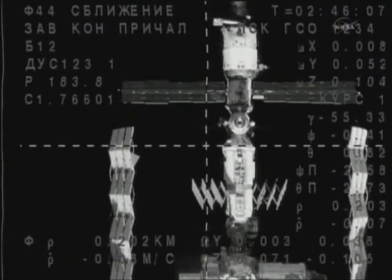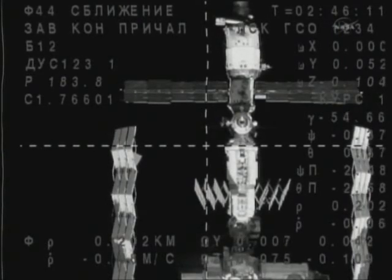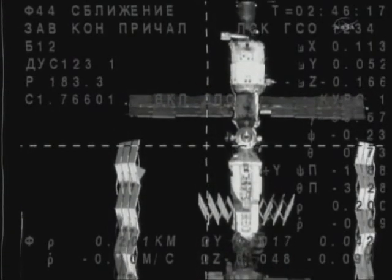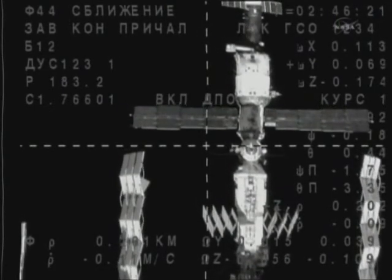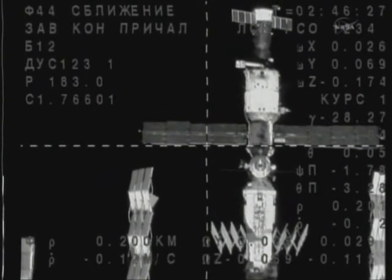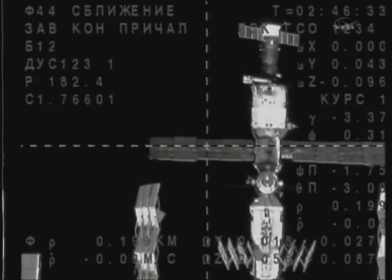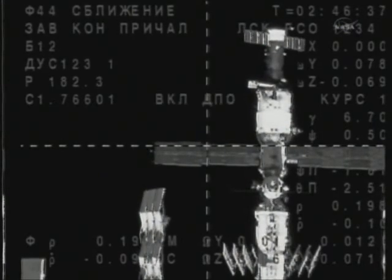With the Soyuz TMA-01M spacecraft just 200 meters away from the International Space Station, station keeping has now begun. This will be about a six-minute period to enable Russian flight controllers in Korolyov to assess the alignment of the forward docking probe on the Soyuz spacecraft with the Poisk module, visible in the lower right-hand quadrant of this cross-haired view from the external camera on the Soyuz vehicle.